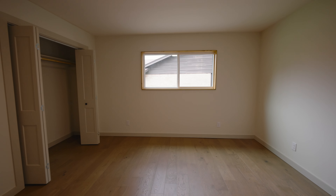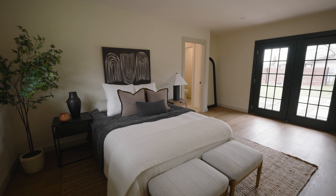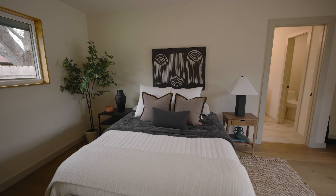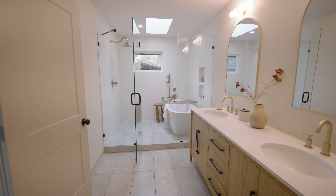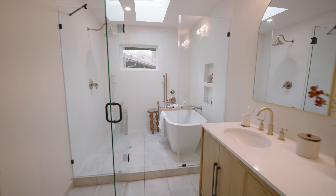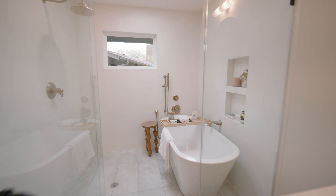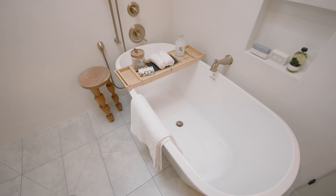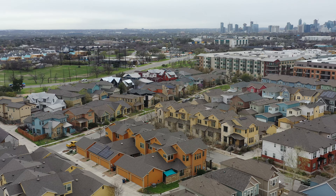You still have beautiful hardwood floors and a well-updated home. The primary bedroom is beautiful, and the primary bathroom is absolutely spectacular with the soaking tub and walk-in shower. You're just getting a little bit more space being a little further from the city.